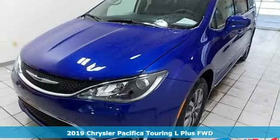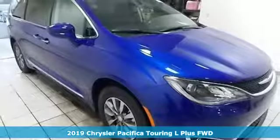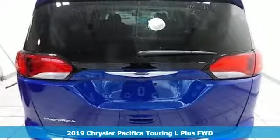Here's a new 2019 Chrysler Pacifica. Get into a Chrysler and let's do great things together. It's equipped for all your driving needs and wants.